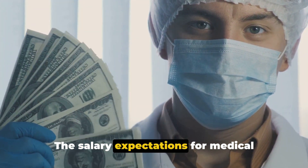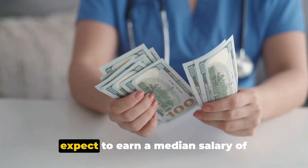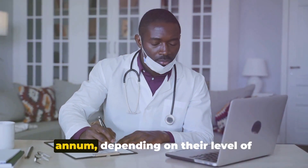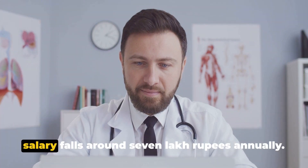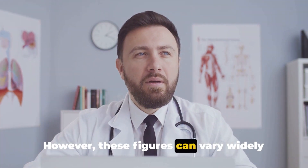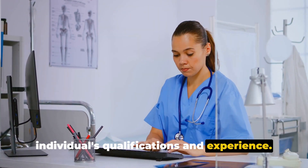The salary expectations for medical writers vary greatly across the globe. In the United States, medical writers can expect to earn a median salary of approximately $70,000 per annum, depending on their level of experience and expertise. In India, the average salary falls around 7 lakh rupees annually. However, these figures can vary widely based on the company, the role and the individual's qualifications and experience.